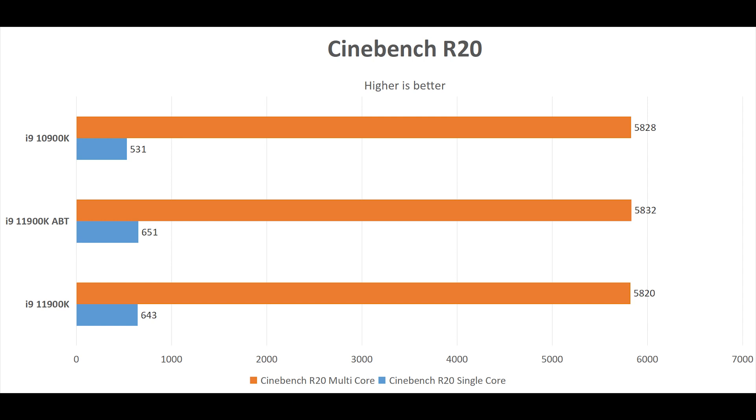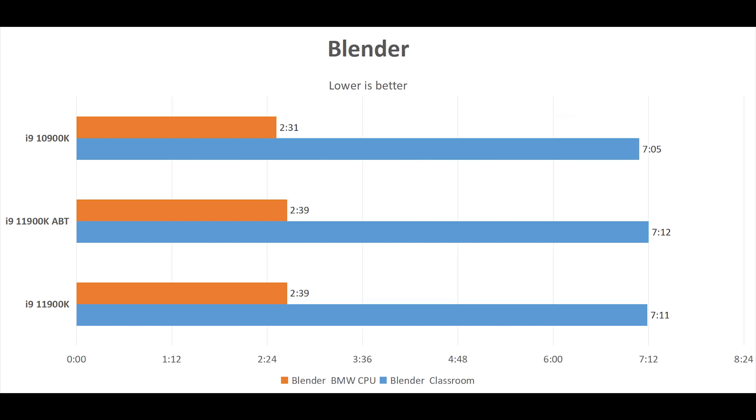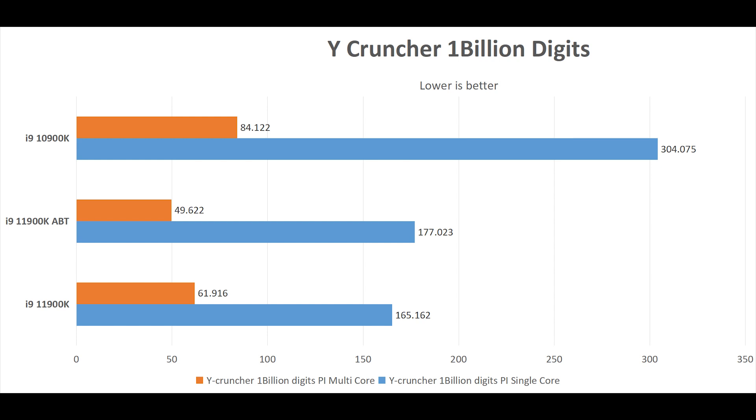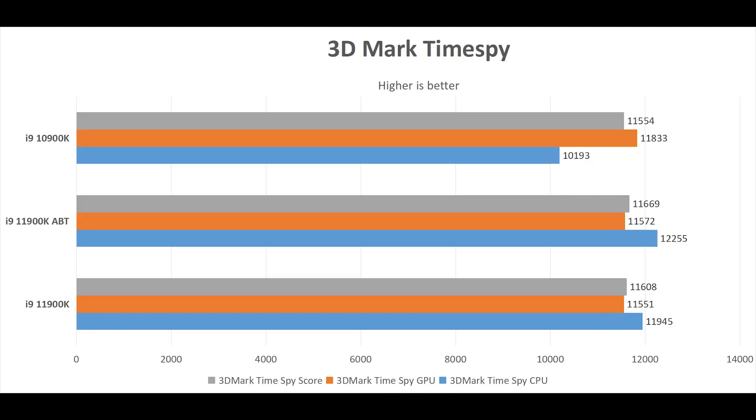In 7-Zip, the 10900K is faster in decompression while a little bit slower in compression. In Blender, 10th gen and 11th gen perform almost the same, and again ABT doesn't help. Y-Cruncher is where the 11th generation and ABT actually shine because it uses AVX-512 instructions, which the 10900K lacks — making the 10900K a lot slower in this case. In V-Ray, ABT makes no difference and the 10900K is still faster thanks to extra cores. In 3DMark Time Spy, the 11th generation is about 20% faster than the 10th generation in CPU score, while ABT only gives about 1% gain on the 11900K.